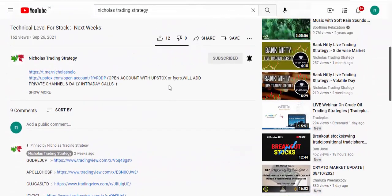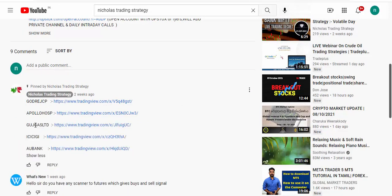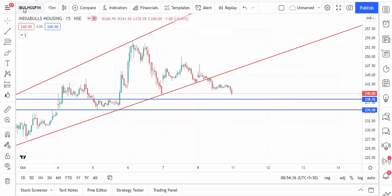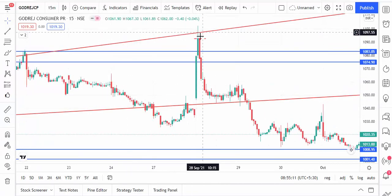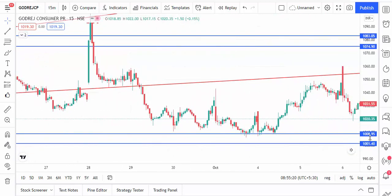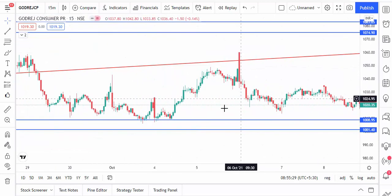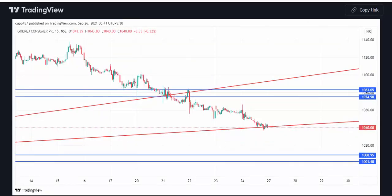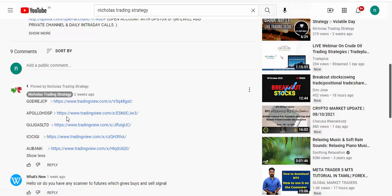Let's discuss the previous technical level performance. For Godrej CP, from the 27th you can see the price goes and touches the trend line, then comes down and takes support at the 1008 level. After that it goes up again, then comes down — the level is working perfectly. You can see the same 1008 level I provided is holding, so Godrej CP is working as per our technical levels.